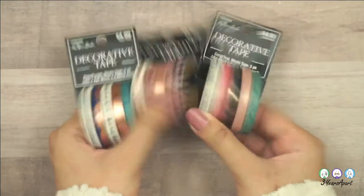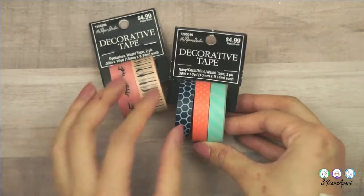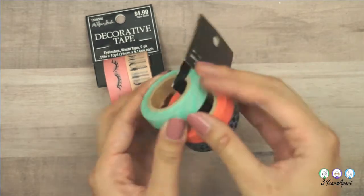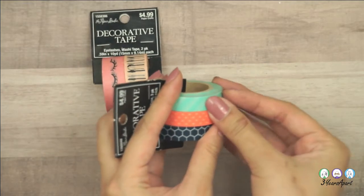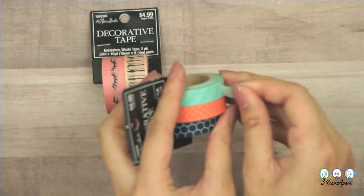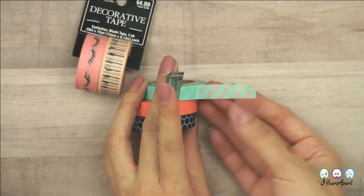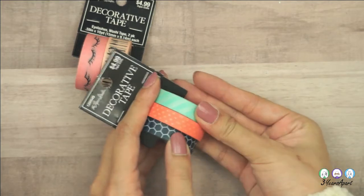I got those skinny ones, and then even more from Paper Studio — navy, coral, and mint ones. You can kind of tell, but these are a little transparent. If you want to see my washi tape collection or swatches, I can film that. I've been loving the transparent style on washi tape and have been looking for it.